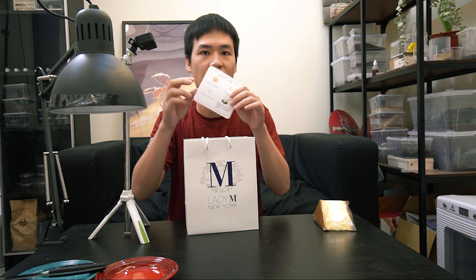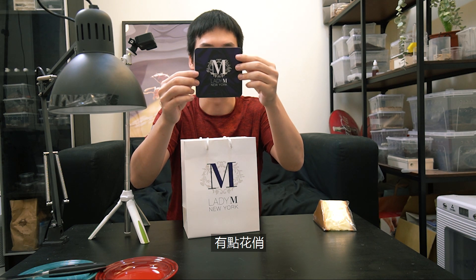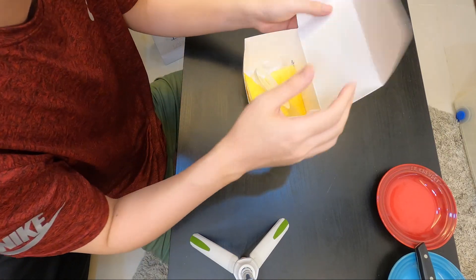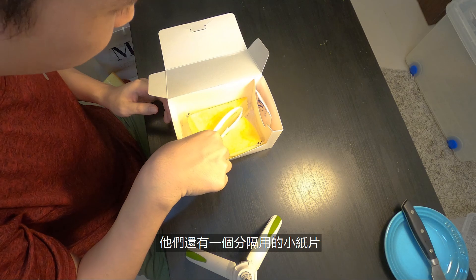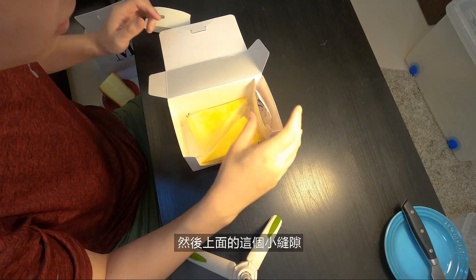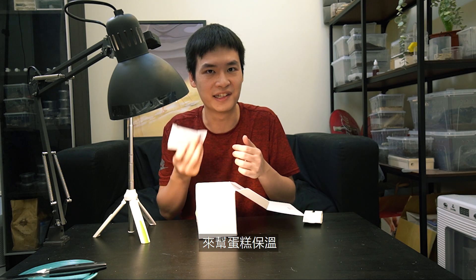They even have a little card to tell you how to eat the cake. That's just way over the top. I had to get two — one for my aunts and one for my girlfriend. Because if my aunts get the cake and my girlfriend doesn't, you probably won't see me next week. They have a little divider to keep the cake from bumping each other when you're carrying it home.